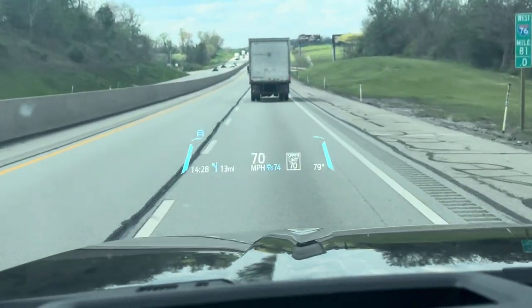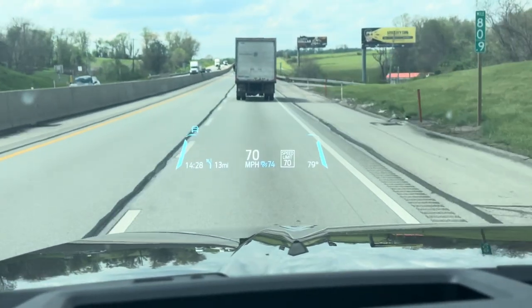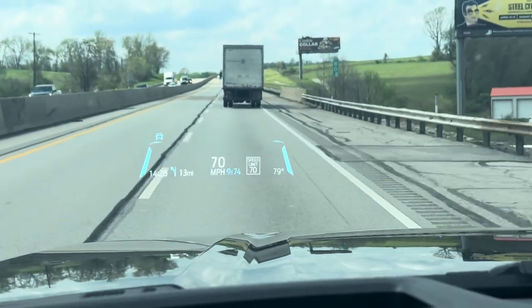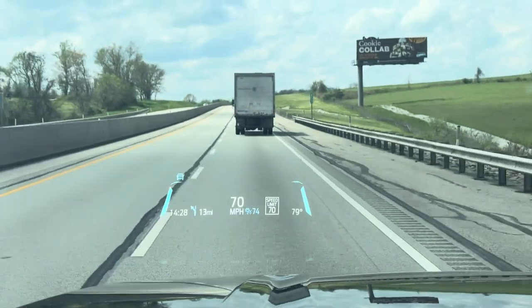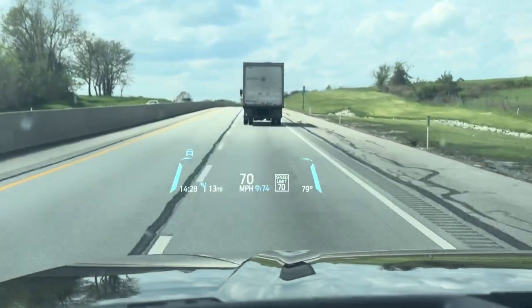It's working really well. I have the cruise control set at 74 miles per hour right now. As we approached this truck from behind, it was going slower, so our truck slowed down.